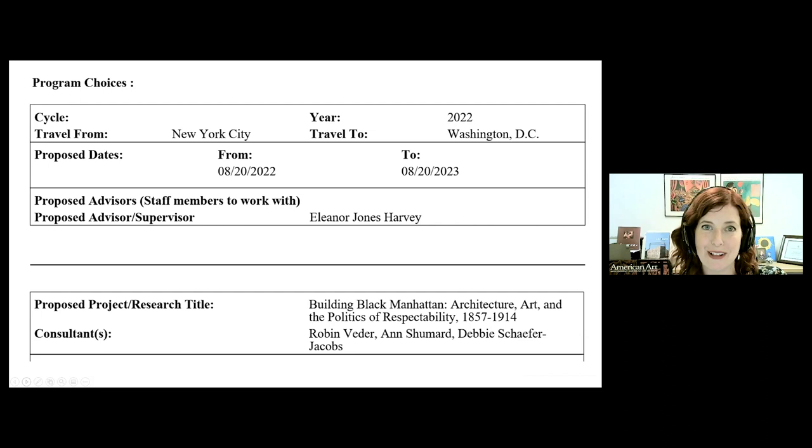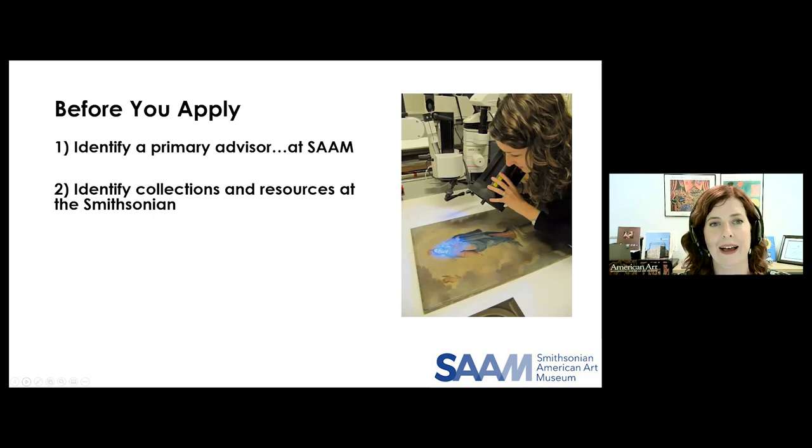There are two preliminary steps that will really help you strengthen your proposal. First, you want to identify a Smithsonian advisor or host and consultants. Applicants to the SIFP are paired with a particular Smithsonian unit based on the primary advisor or host they've identified. So if you're working on a topic in US art and visual culture and want to be based at SAM, you would identify a curator or historian from our staff to serve as your primary advisor. You can also propose a co-advisor from this unit or another unit, as well as several consultants from across the institution — three is a good number.